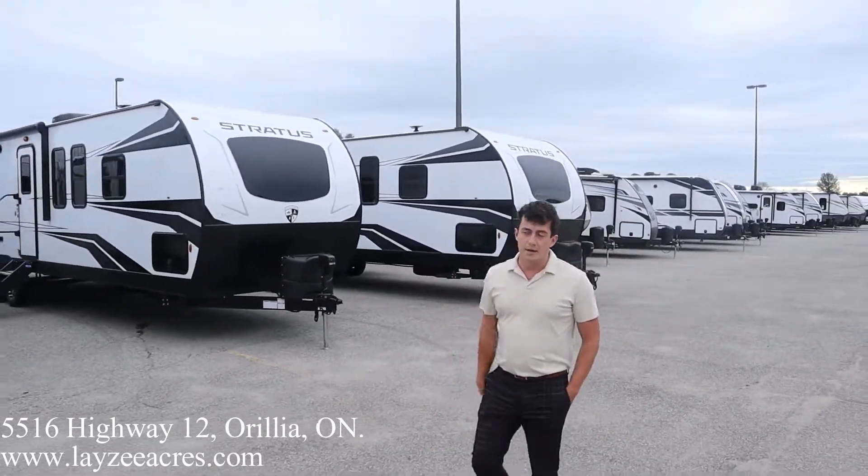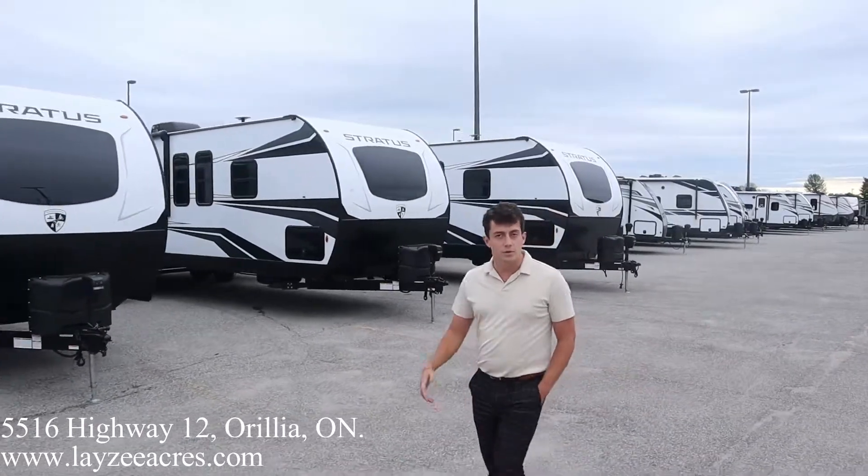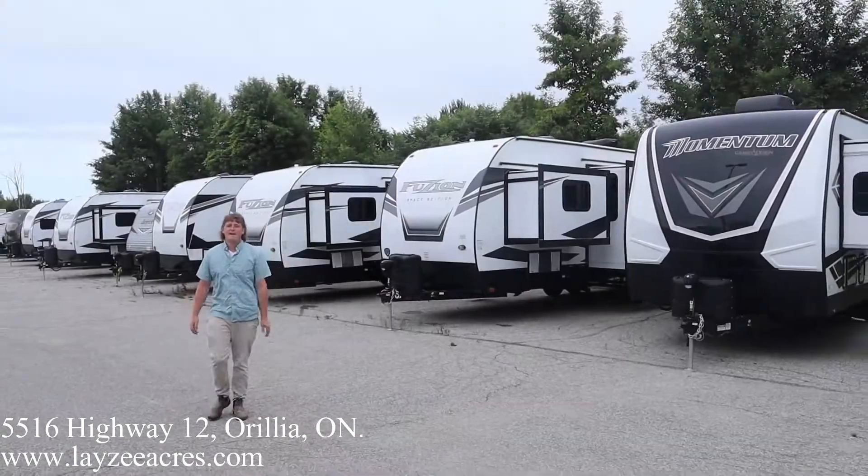And then our familiar Jayco stuff: the Jay, the Jay Feather, Jay Flight.